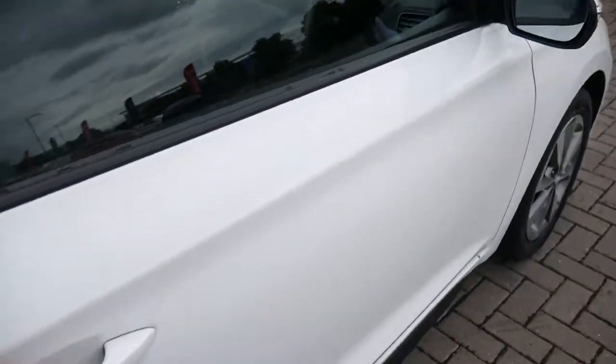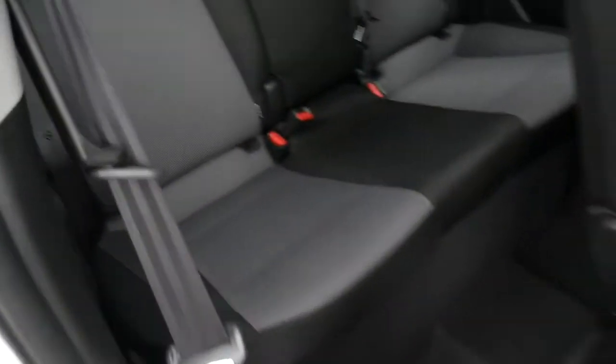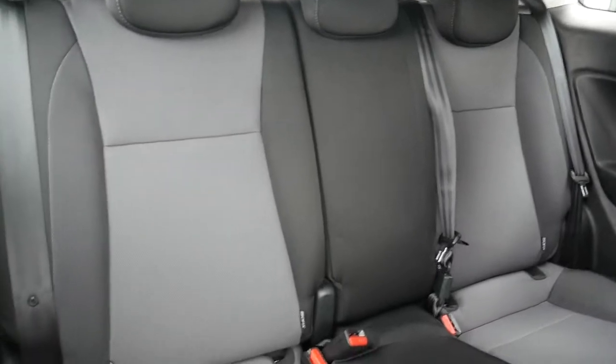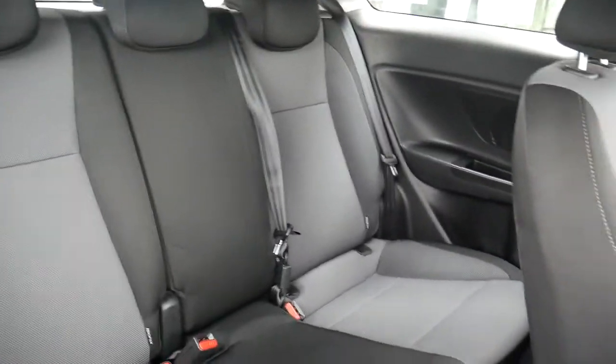The i20 Coupe is a very stylish looking car but has exactly the same room as the five-door. Three full seatbelts across the back and you've got Isofix fittings on the two outer seats. As you can see, really nice two-tone upholstery.